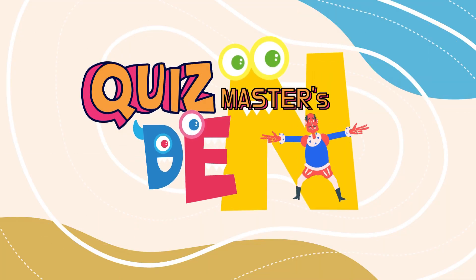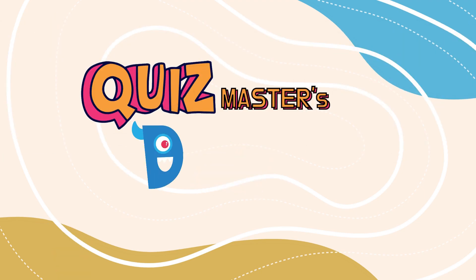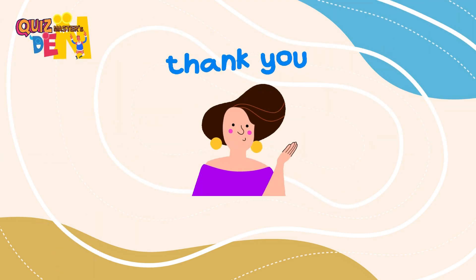That's a wrap! How did you do out of nine? Thanks for playing with Quizmaster's Den. Don't forget to like, share, and subscribe for more quizzes. See you next time. Bye!